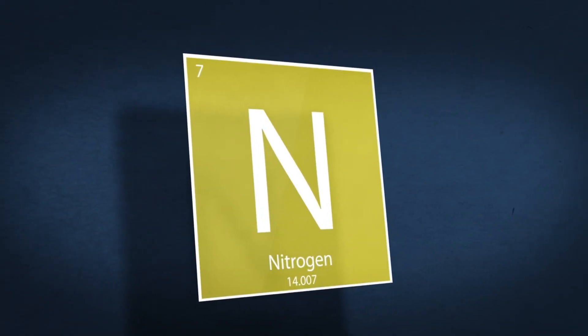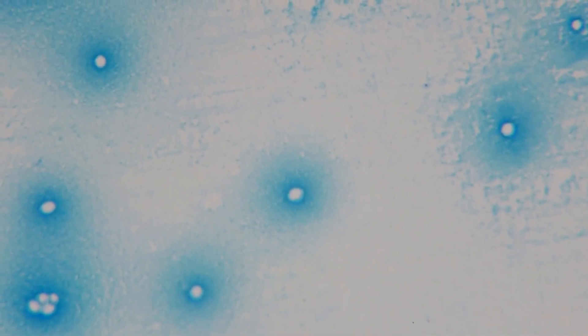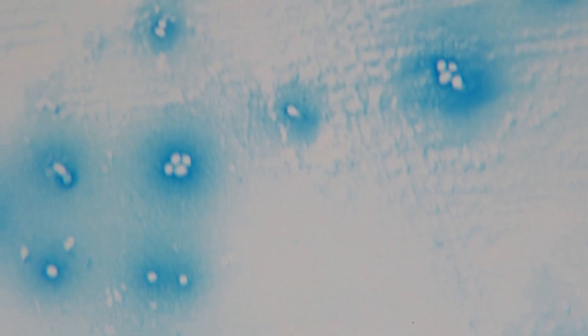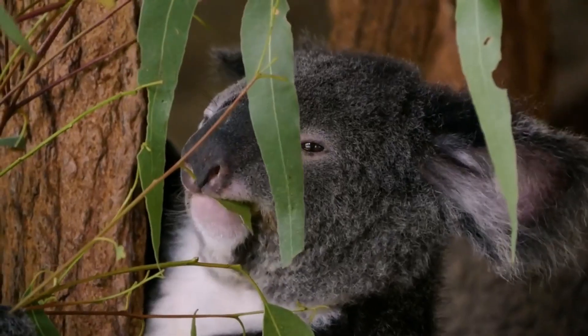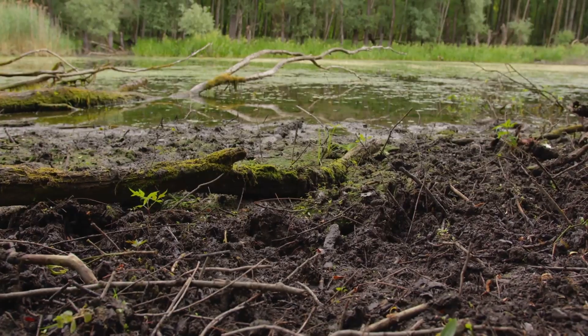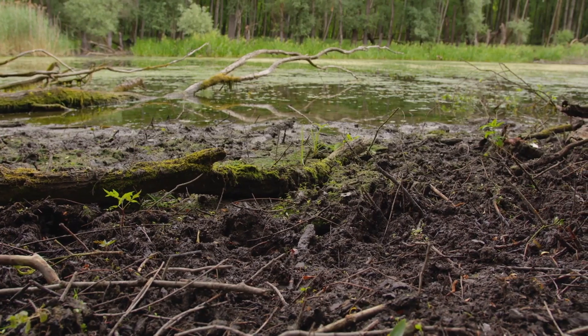Now let's explore the nitrogen cycle. Nitrogen is essential for all living things. Atmospheric nitrogen is converted into usable forms by bacteria through a process called nitrogen fixation. Plants absorb these forms, and animals get nitrogen by eating plants. When organisms die, decomposers return nitrogen to the soil, where it can be used again.